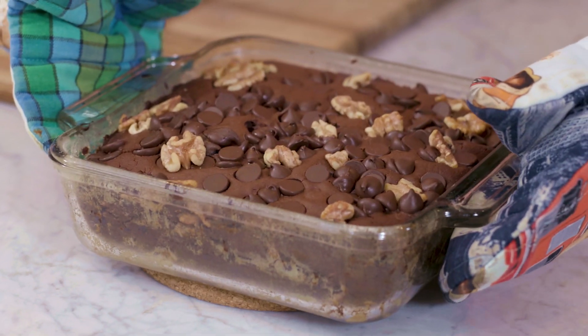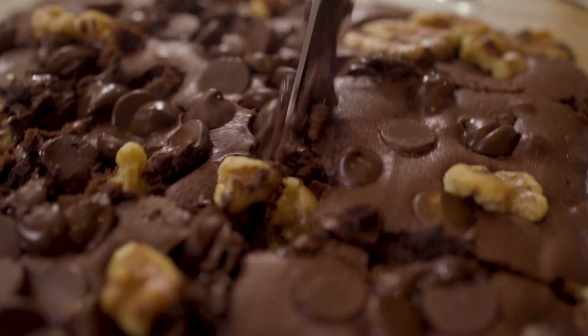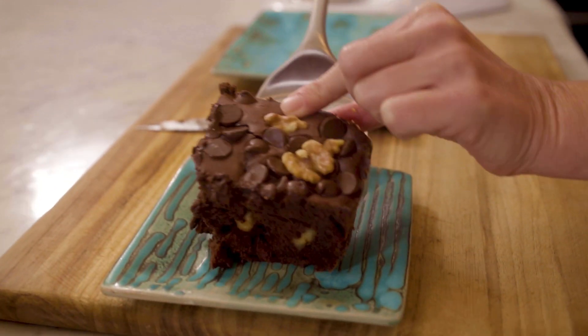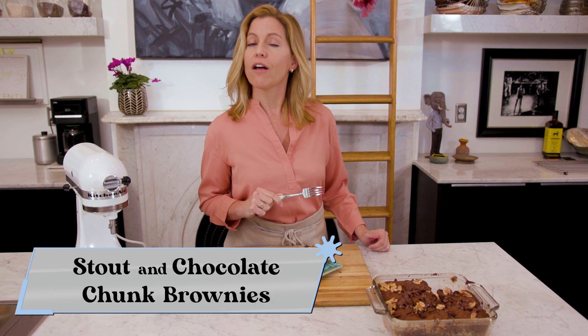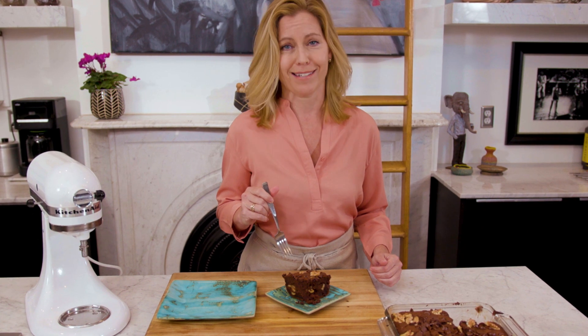Here they are, hot out of the oven, and it smells like absolute heaven in this kitchen right now. These brownies are so huge that I'm going to be digging into them with a fork. So if you're looking for this or other recipes that will get you in the spirit, just check out this site. Thank you so much for joining me, and I will see you next time.